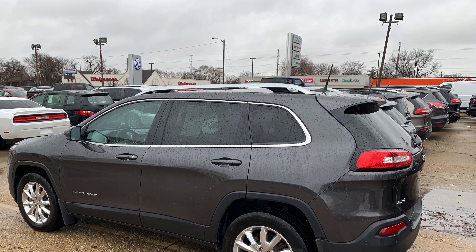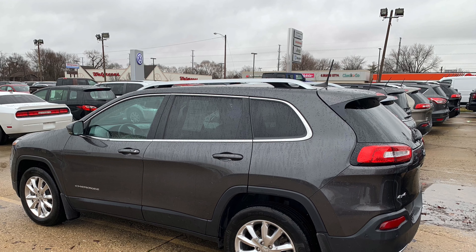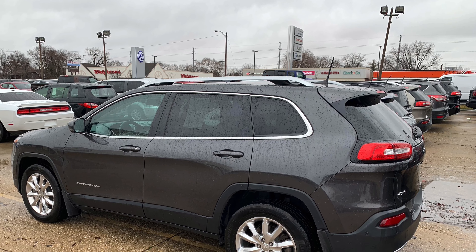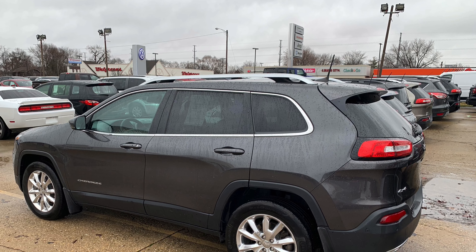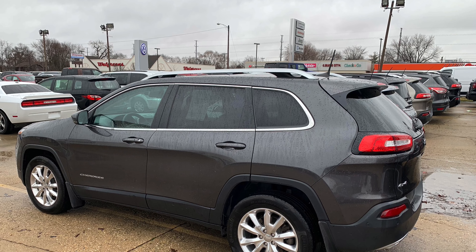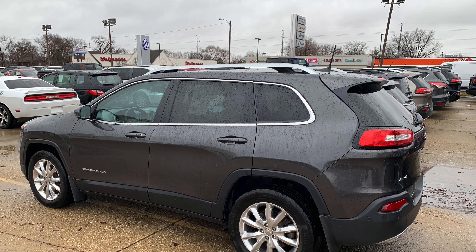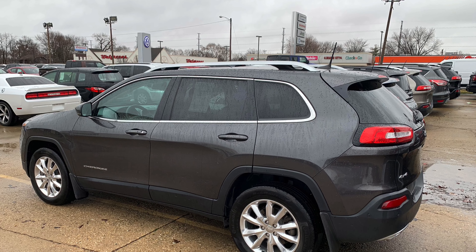Let me take you through these three. This 2017 Jeep Cherokee Limited lease return with the 3.2 liter V6 has the safety tech group, which is going to give you parallel and perpendicular parking, adaptive cruise control with stop and go, rain sensing wipers, and lane departure warning, just to name a few.